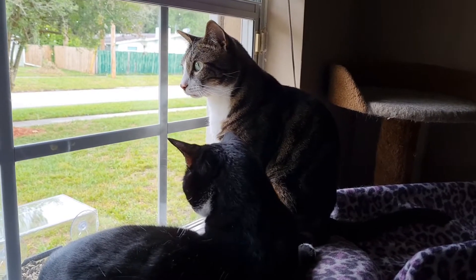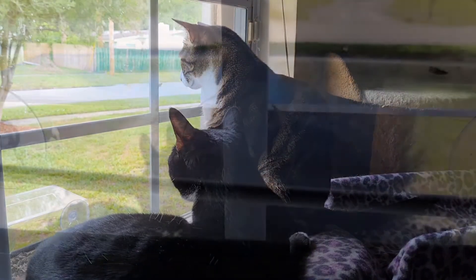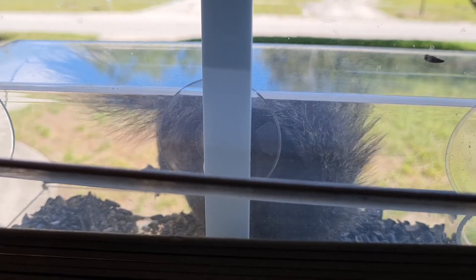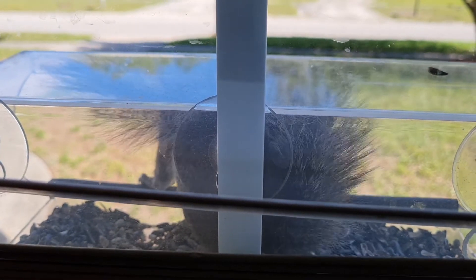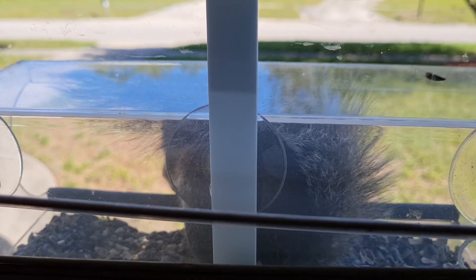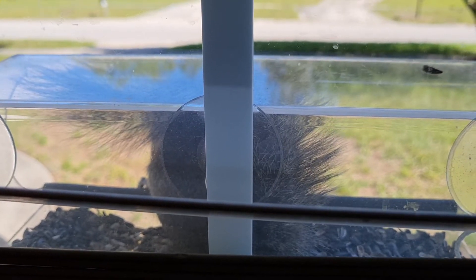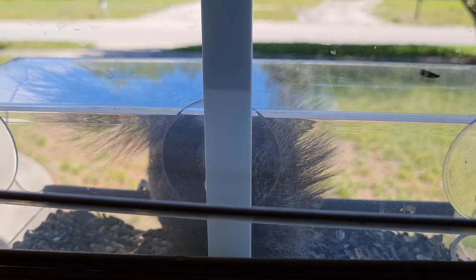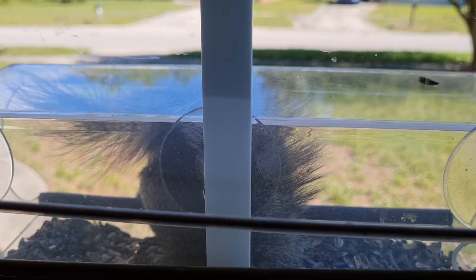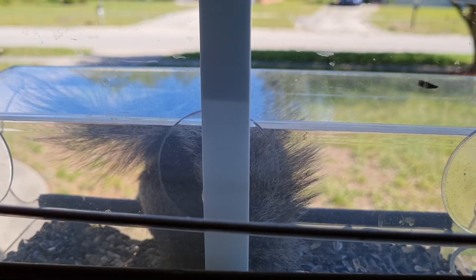They're so funny. Okay, see you guys later. Look who's on the front little window bird feeder, guys — it's a squirrel. I'm afraid if I open up the blinds he'll run away.